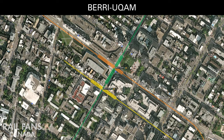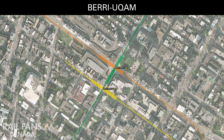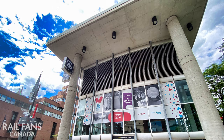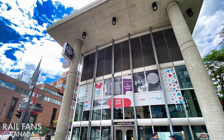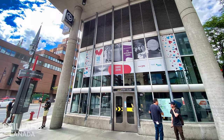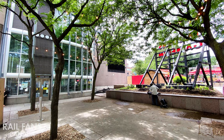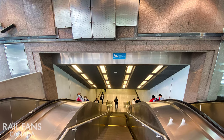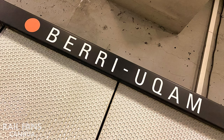Berri-UQAM is the main transfer station of the Montreal Metro, serving all of the original three Metro lines: Green, Orange and Yellow. The station was originally called Berri-de-Montigny, as it was at the corner of Berri and de Montigny streets. However, on January 1, 1988, as the Université-de-Montigny station was about to be inaugurated on the Blue Line, all major universities that did not have their name integrated with the station leading to their campus had them added, and Berri-de-Montigny became Berri-UQAM.